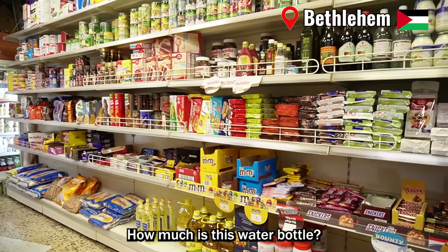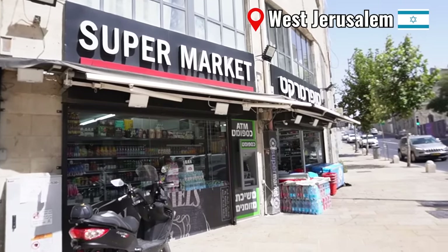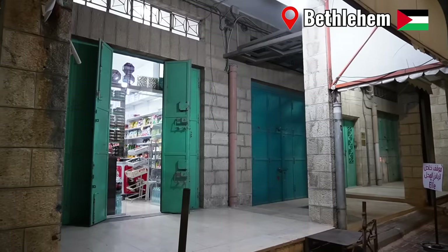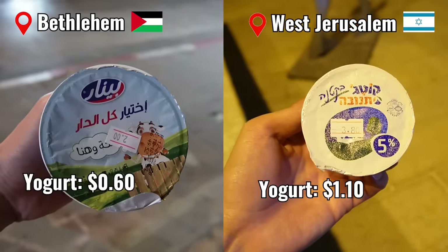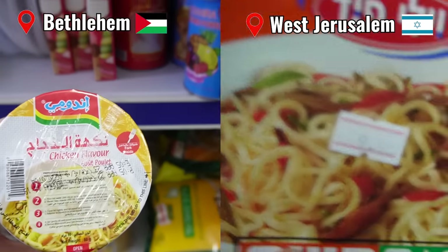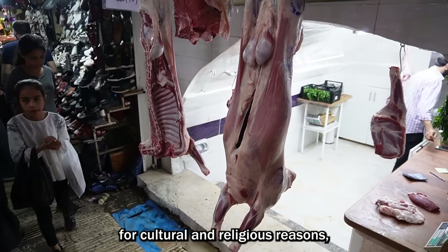I asked a shopkeeper how much the water was, and he said two shekels. This water bottle was only 2 shekels! While many local foods are different between Israel and Palestine for cultural and religious reasons, there are some similarities as well.